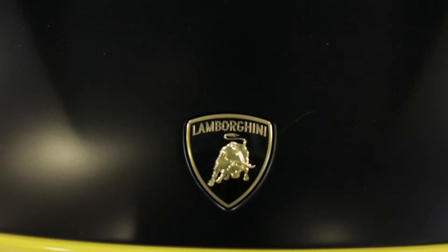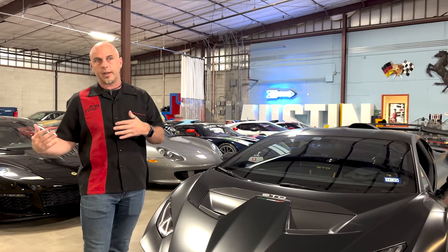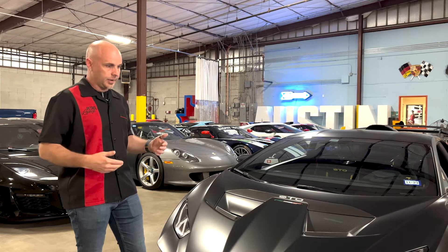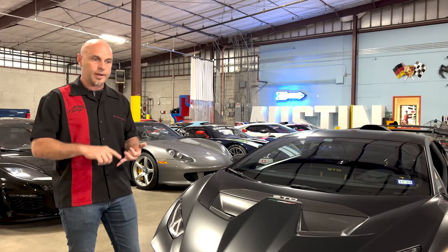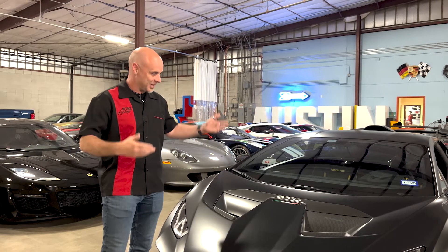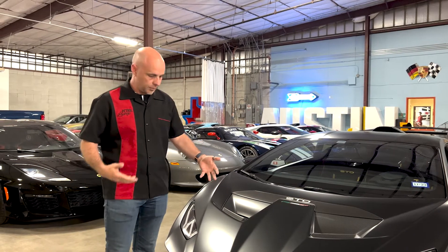Huracan is actually the Spanish word for hurricane. A hurricane is a New World event — it didn't originate in Spain, it originated in the Americas. It is a Mayan word for hurricane, but it is also their god of thunder, wind, fire, and storms. So Huracan was the Mayan god of hurricanes. That's the brief history of the Huracan name.